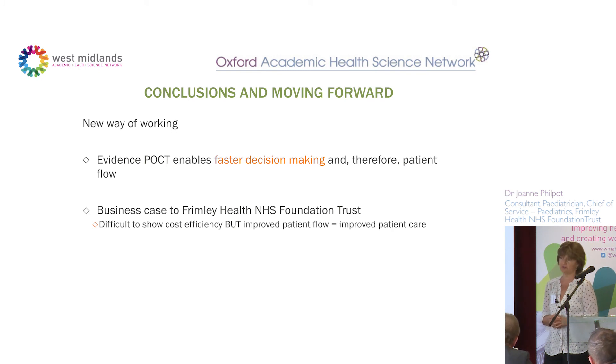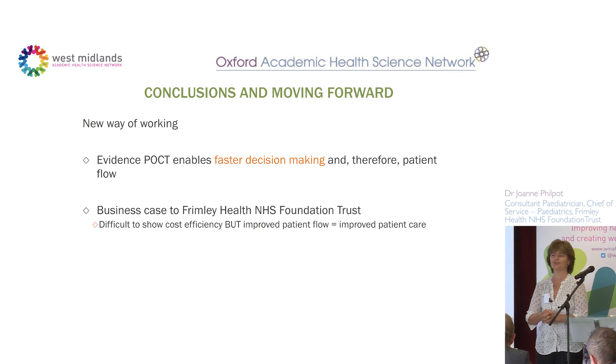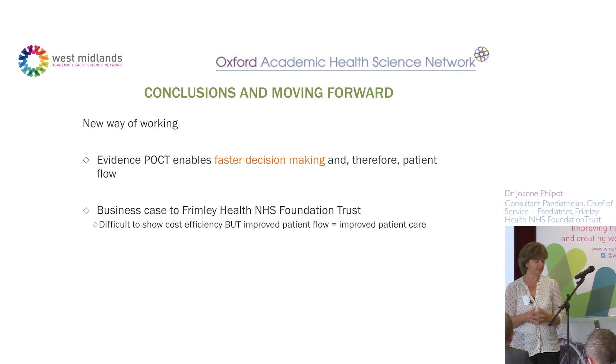The next step is to put a business case to Frimley Health. The difficulty is that it's hard to show actual cost savings, because we're not changing what ultimately happens to the patient — we're changing the speed at which it happens, which to me seems very worthwhile. By the end of July I want to submit that business case. With the current sepsis drive, I think it will become apparent that point of care testing is very useful for risk-averse decision-making. Thank you.